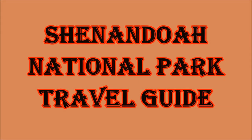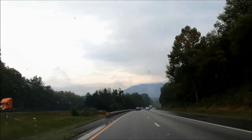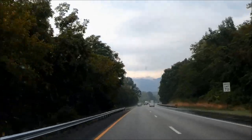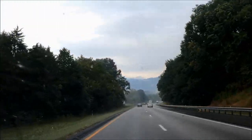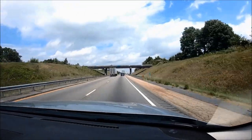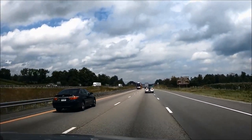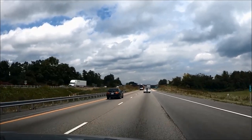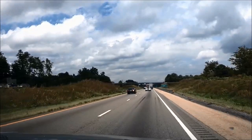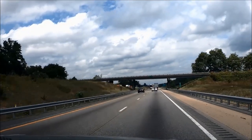In this Shenandoah National Park travel guide we'll share info and tips based on our own travel experience. Shenandoah National Park is located in the Blue Ridge Mountains of Virginia and is about 60 miles west of Washington DC. The nearest airports are Washington Dulles International Airport, 56 miles east of the Front Royal entrance; Reagan National Airport, 70 miles east of Front Royal; the Shenandoah Valley Regional Airport, 27 miles west of Swift Run Gap entrance; and the Charlottesville Albemarle Airport, 31 miles east of Rockfish Gap entrance.